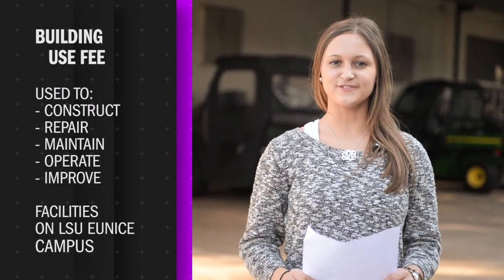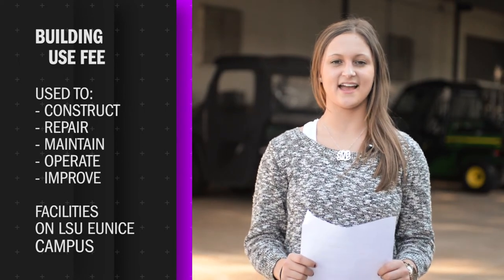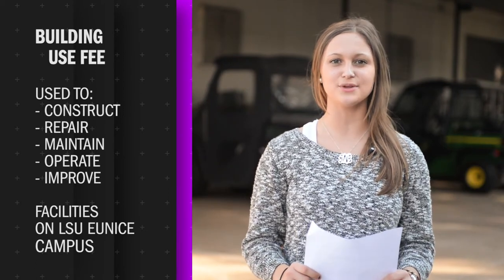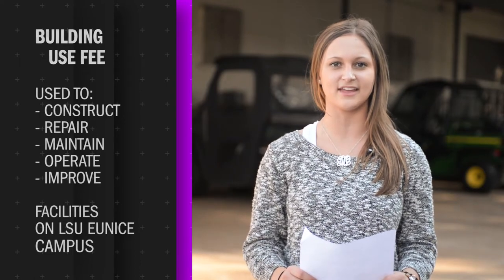The building-use fee was authorized by Louisiana House Bill 671 in 2013. The bill authorized the LSU Board of Supervisors to impose certain fees at each institution. At LSU Eunice, the fee is used to construct, repair, maintain, operate, or improve the facilities of the campus.